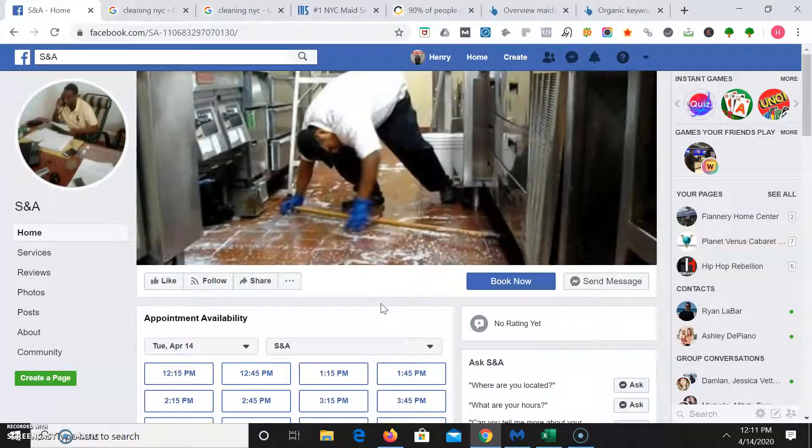Hey, how's it going? This is Henry Fleischer here responding to your request for a quick video on tips you can use to grow your business online. So first things first, I'm on your Facebook page S&A. I like your profile picture and your cover photo — it shows you at work, taking phone calls, booking an appointment, and then actually on the job cleaning in the cover photo.